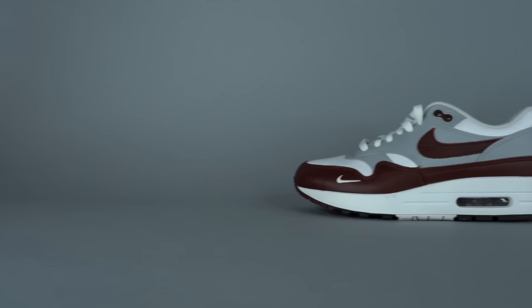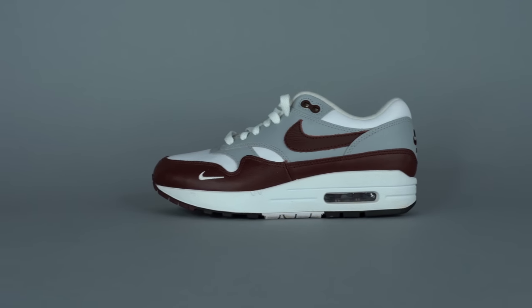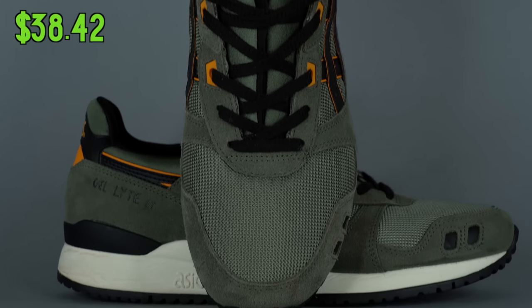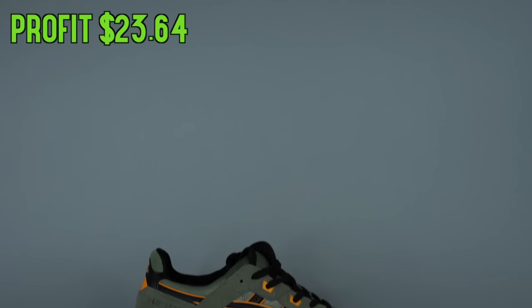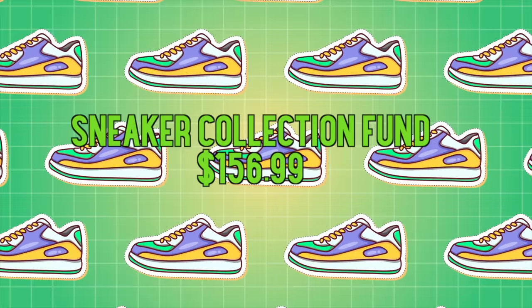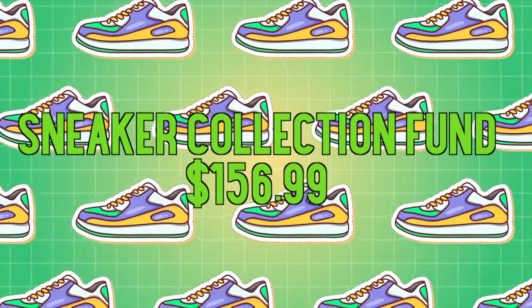I think it might have been a women's only release, but I'm not 100% sure. Either way, it was fire, and I'm actually surprised it took as long as it did to sell. The second pair that we sold were the A6 Gel Light 3s that we grabbed from Plato's Closet for $15. We sold those for $42 on eBay, and after fees we were left with $38.42, which means we had a net profit of $23.64. So after both of those sales, we ended up with a new sneaker collection fund of $156.99.